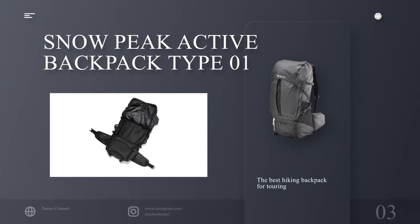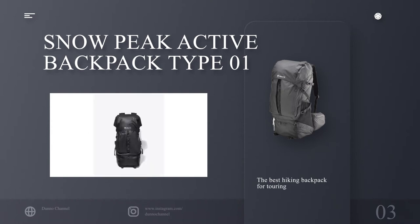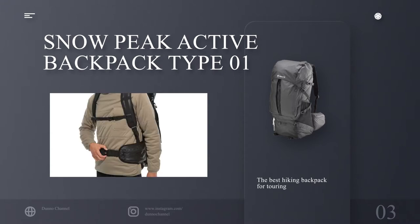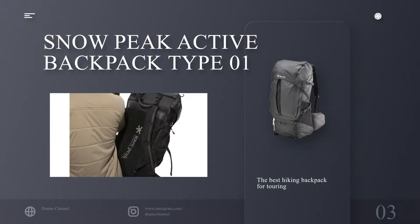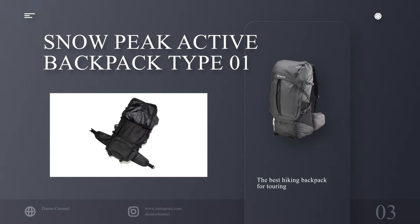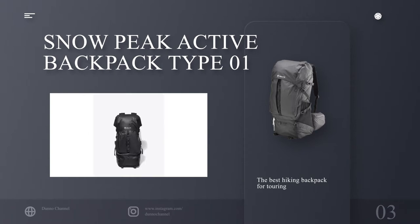Number 3: Snow Peak Active Backpack Type 01 — the best hiking backpack for touring. Specifications: capacity 43 liters, waterproof no, weight 1.84 kilograms. Reasons to buy: dual storage space, handy daisy chains, water-resistant material. Reasons to avoid: a little on the heavier side. A more traditional hiking rucksack design, the Snow Peak Active Backpack Type 01 boasts a decent 43-liter capacity — more than enough for multiple days on the trail.